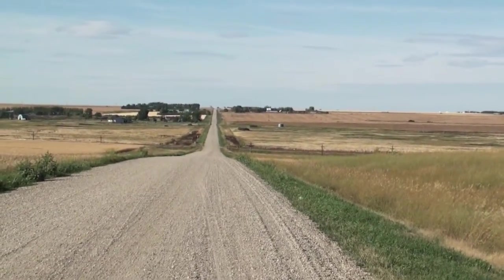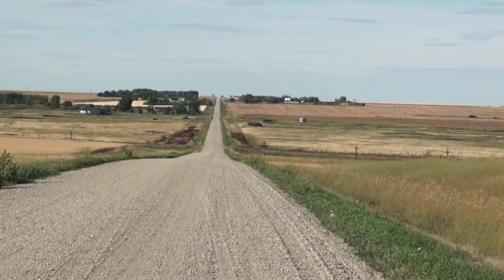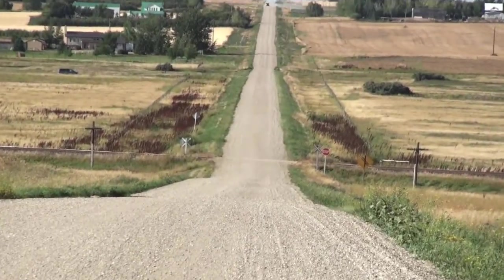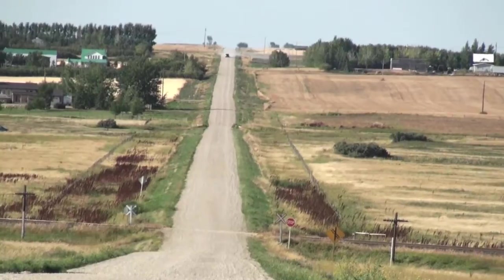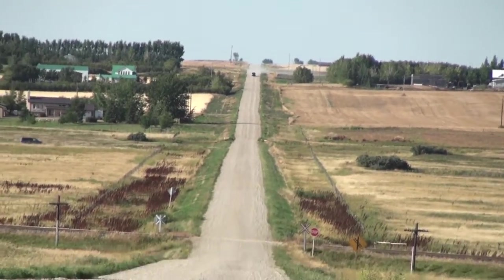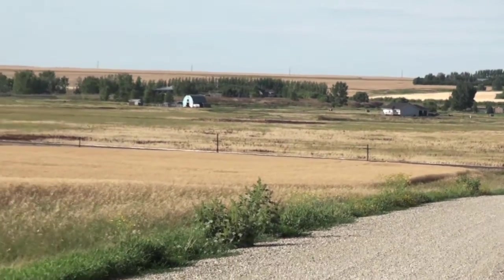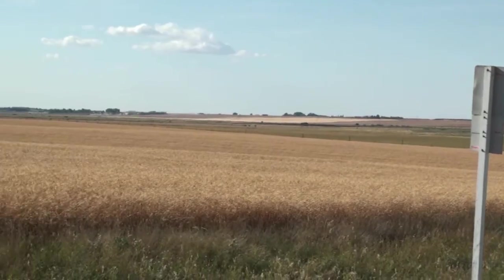Range Road 280. Down there is the Canadian Pacific Main Line, built through here in 1882. Got as far west as Tompkins that building season. I'm not sure where they started — eastern Saskatchewan somewhere.